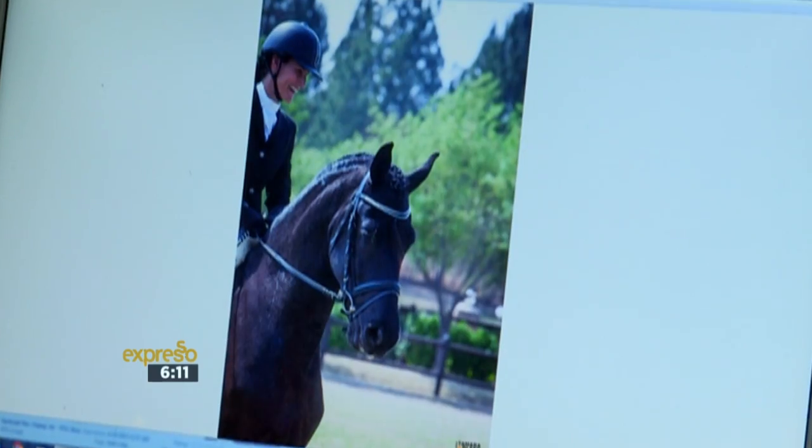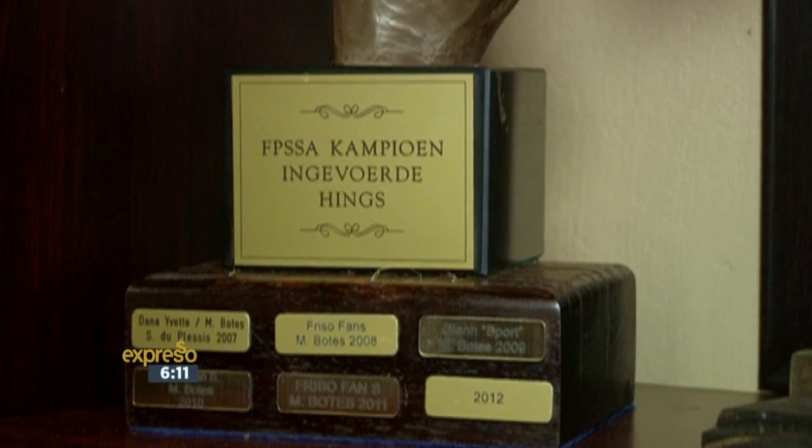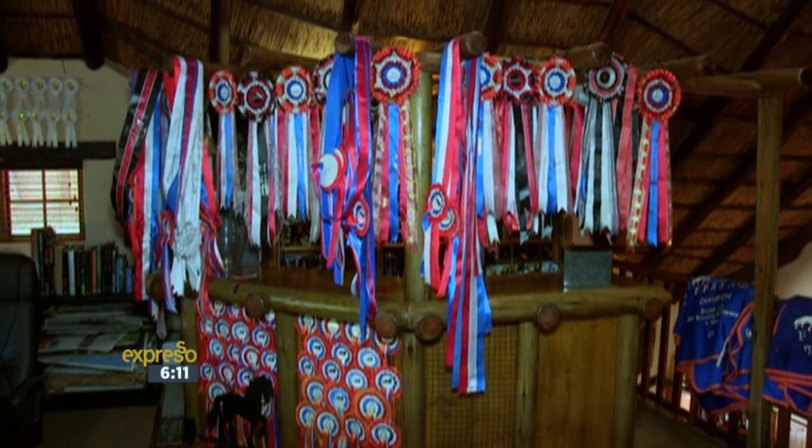Doerndraai stud is one of the biggest Frisian farms in the world with over 100 horses, and unique to this farm is that it's run and operated by a team of women.